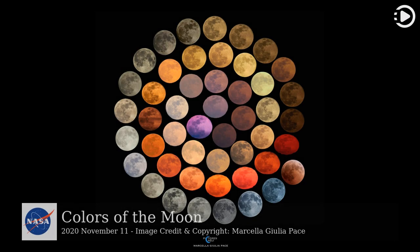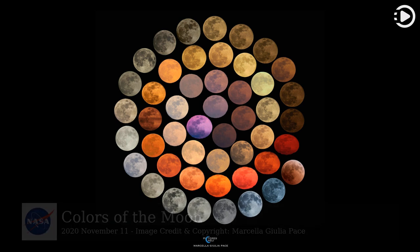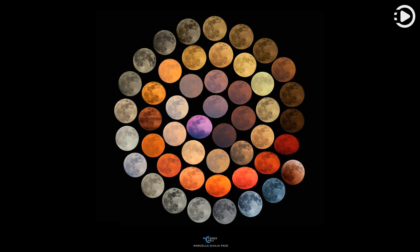Hello! Astronomy Picture of the Day, November 11, 2020. Today's video is about Colors of the Moon. What color is the Moon? It depends on the night.